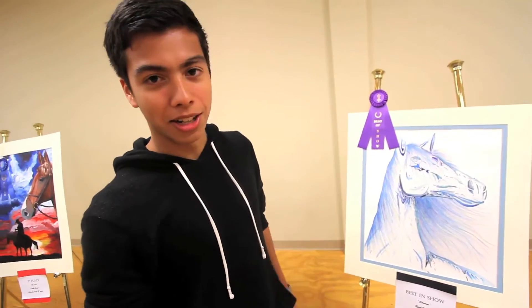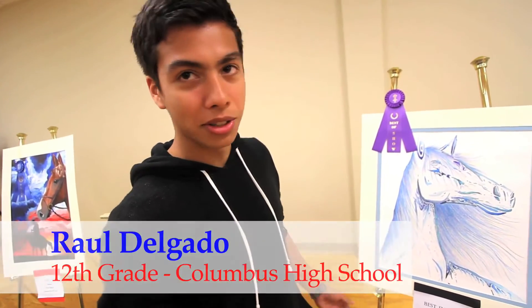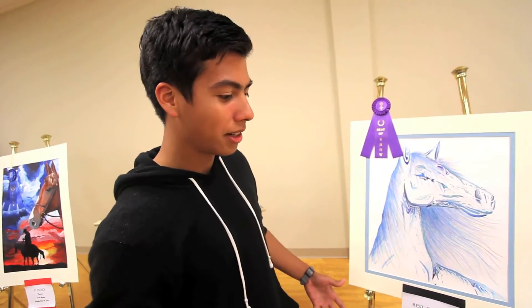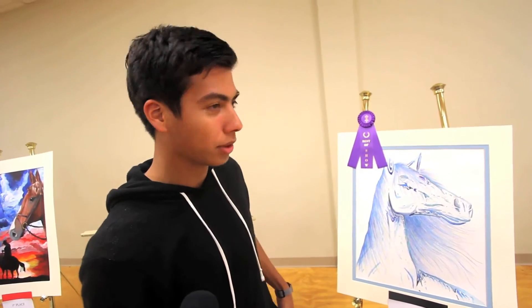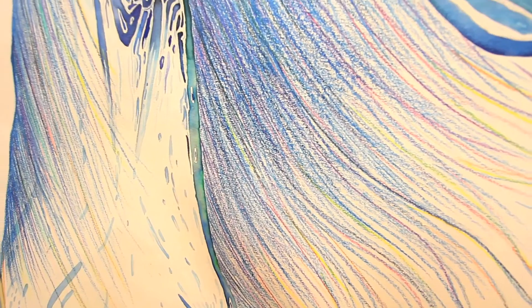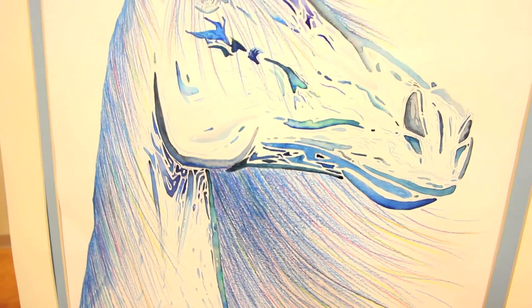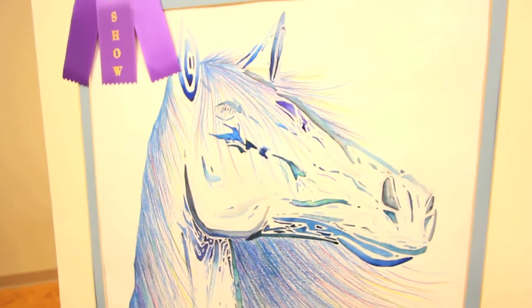This is just my second time doing the steeplechase contest, and the idea came to me of joining watercolor and color pencil together to make a cohesive piece. It took me about six or seven hours to completely finish it.